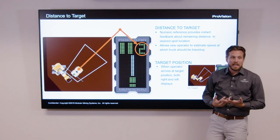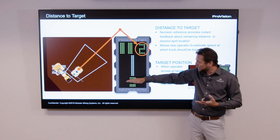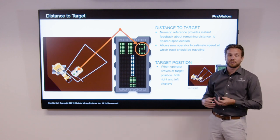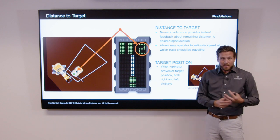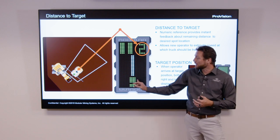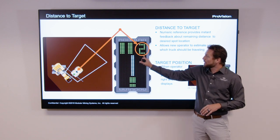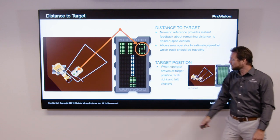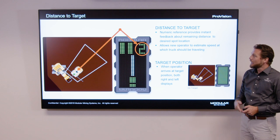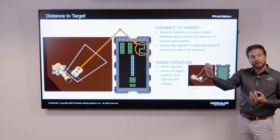One thing we notice from high precision data of deployed units is that operators spotting without guidance typically fail to reverse all the way to where the shovel intended, requiring the shovel operator to extend swing — slowing the cycle — and potentially causing a balance load issue such as a front-loaded or tail-loaded truck. With guided spotting, the truck operator can see how much further they have to go to get into position, and once they reach the target location, the LED panel goes full green on both sides, indicating they've achieved the target loading location prior to the shovel even needing to spot with the bucket.